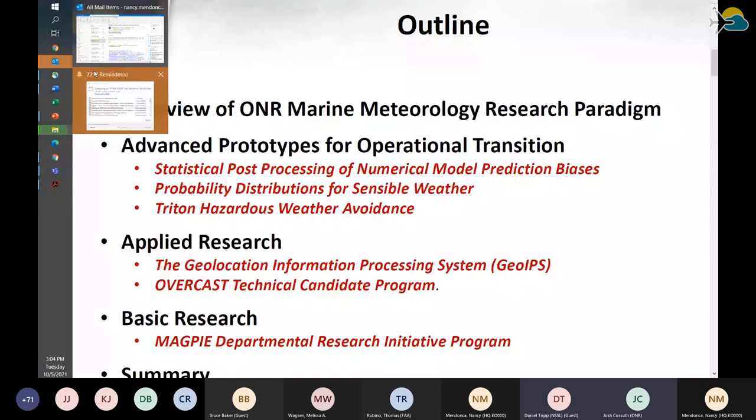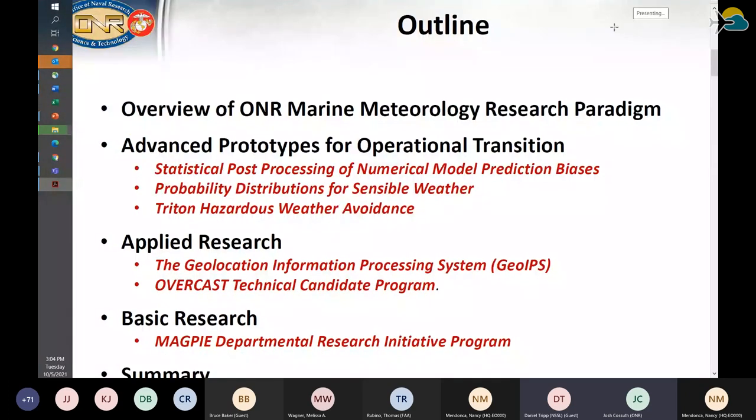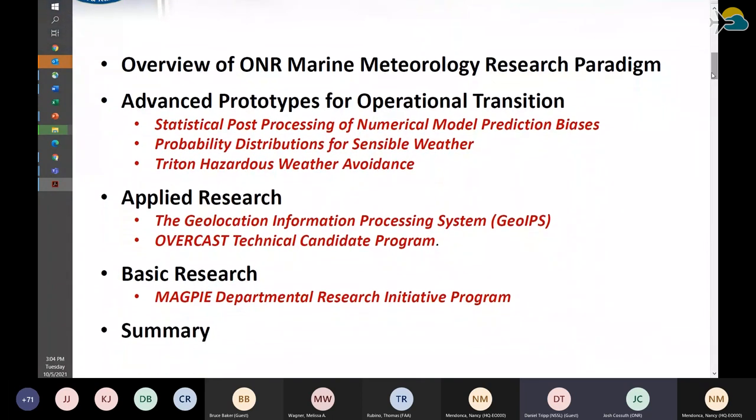What I wanted to talk about was how we do research and divide up research areas at the Office of Naval Research, then move into some examples of programs that help with aviation for the Navy — starting with advanced prototypes close to or already transitioned to operations, some applied research, and an upcoming basic research campaign called Magpie, which looks at fundamental processes of the boundary layer, trying to understand thermodynamics and dynamics on small scales and represent those processes in coarser numerical models or satellite observations.